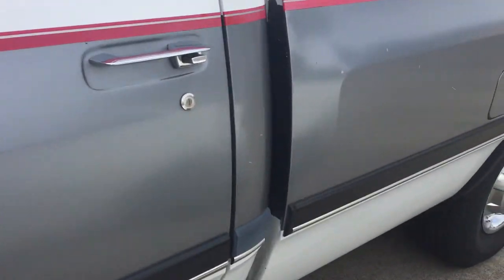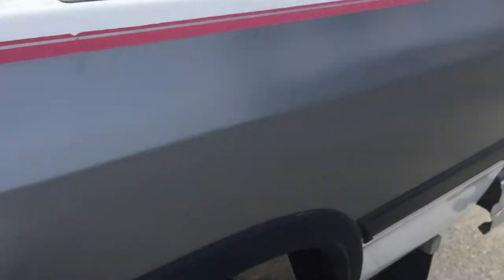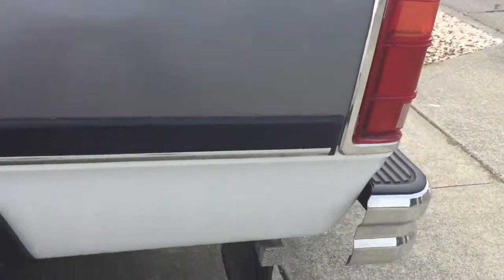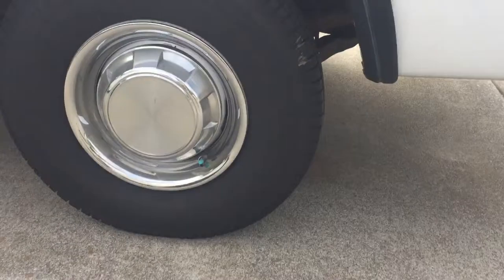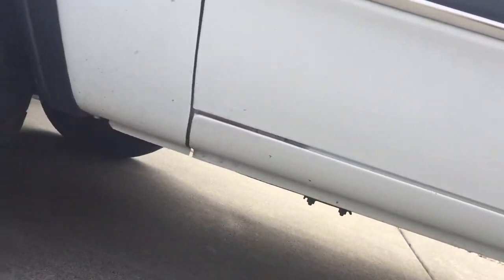Coming down the side here, you can see the paint looks really good — just a few little spots here and there. The hubcaps look brand new. These rear tires are brand new. There's no rust anywhere on this, on the cab corners or anywhere.